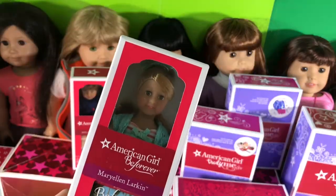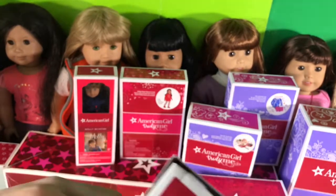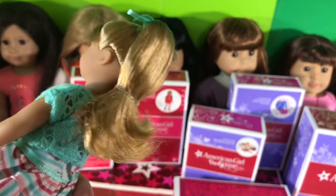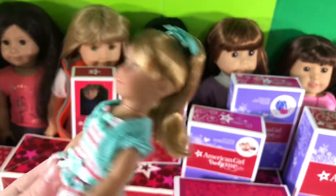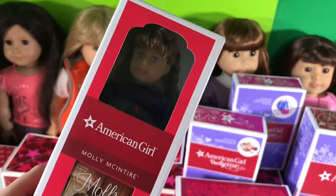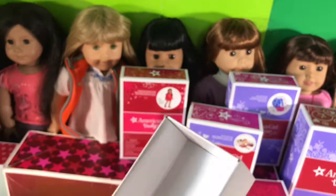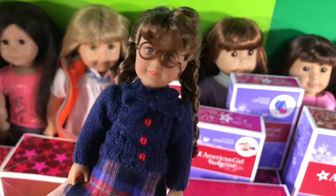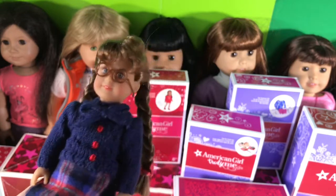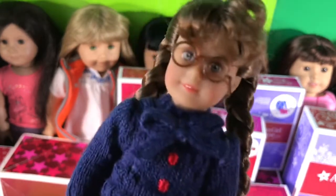The next thing I have here is a mini Mary Ellen doll. This mini Mary Ellen is so stunning — I forgot she had a rubber band, but she's so cute! Next here we have mini Molly. This doll is so cute. The glasses are like plastic and aren't the greatest quality, so she won't really wear those. But other than that, she's really cute and adorable.